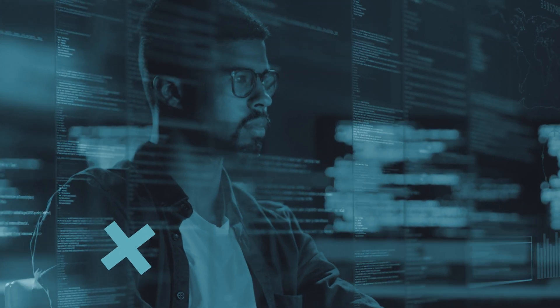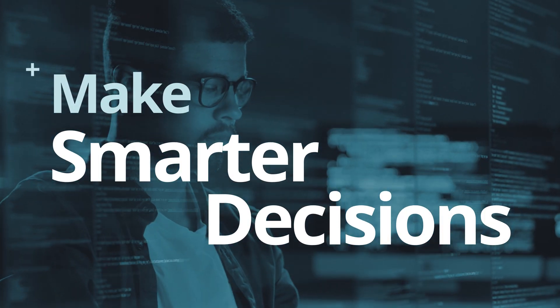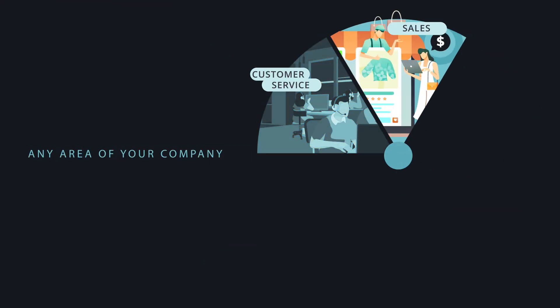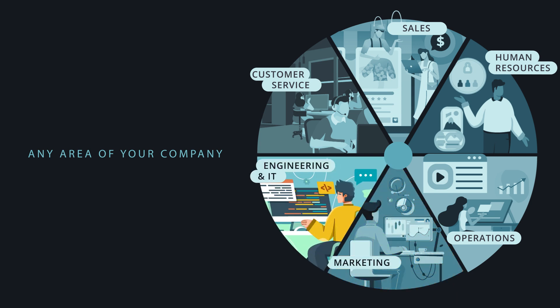With RAG, your team saves time, eliminates guesswork, and makes smarter decisions. It can be applied to any area of your company such as customer service, sales, human resources, operations, marketing, and engineering and IT.